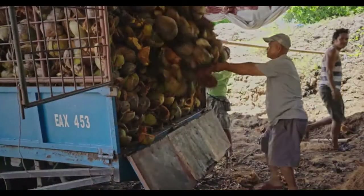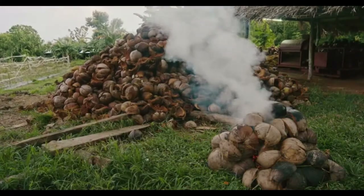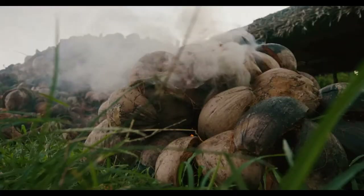But it's nothing more than waste for farmers. Billions of leftover husks are burned every year, producing unhealthy smoke and releasing tons of CO2 into the atmosphere.